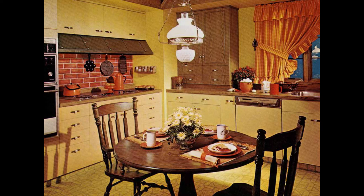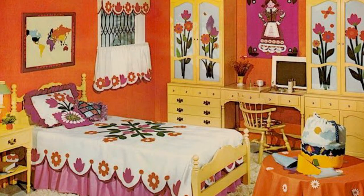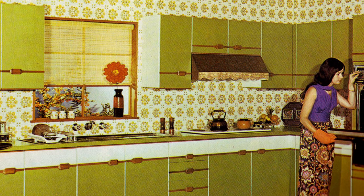Two other 70s colors get honorable mention because these wildly popular earth tones were just so ugly. Entire rooms were given over to burnt orange and dark brown color schemes. Groovy, baby.